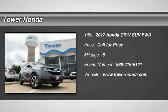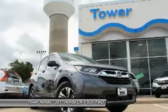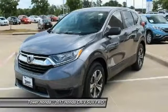Take a ride in a 2017 CR-V, a top recommended vehicle because of its car-like driving manners, good value, cool technology, and comfy interior.